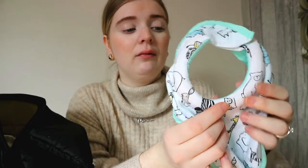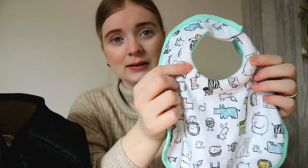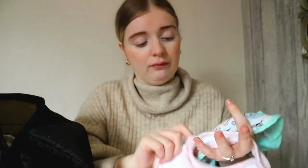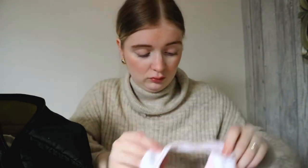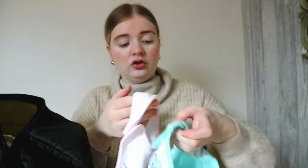I have two bibs as well. This is a newborn bib with a soft ring around the neck area, which my mum kindly got for Eliza. And then I just have another one with a rabbit on. She doesn't really get messy when feeding so I don't use them as much, but I always have them at hand just in case.